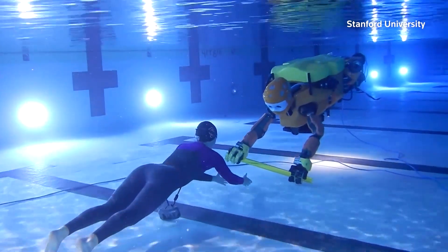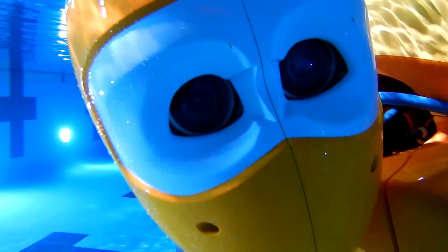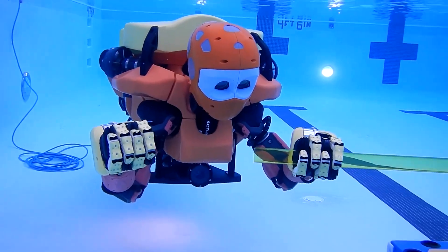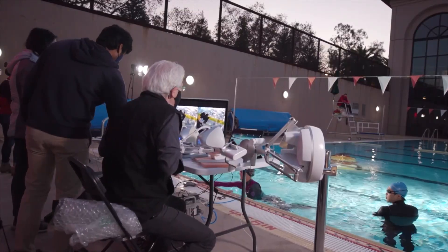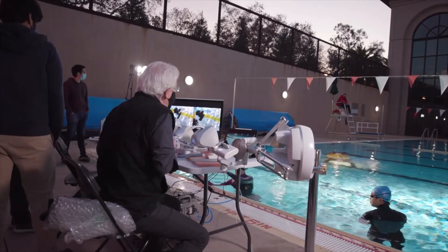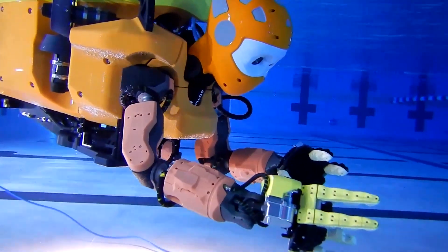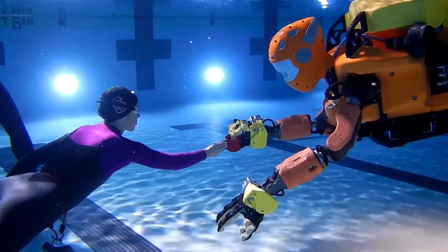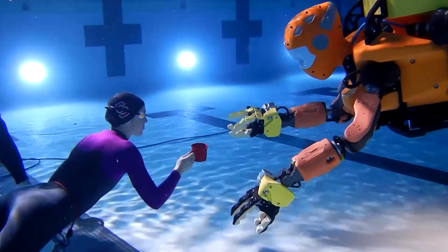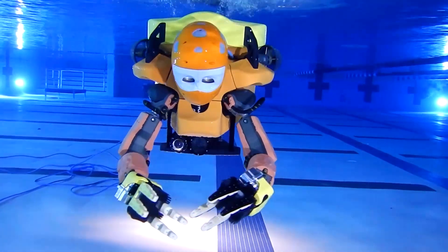Robotics researchers at Stanford University say this remote-controlled bot could bring a human touch to underwater exploration. It has the potential to transmit the sense of touch to researchers sitting vast distances away. It's named Ocean 1K, a nod to its predecessor and a reference to its ability to dive 1,000 meters, or about 3,300 feet. Usama Khatib is the director of the Stanford Robotics Center.